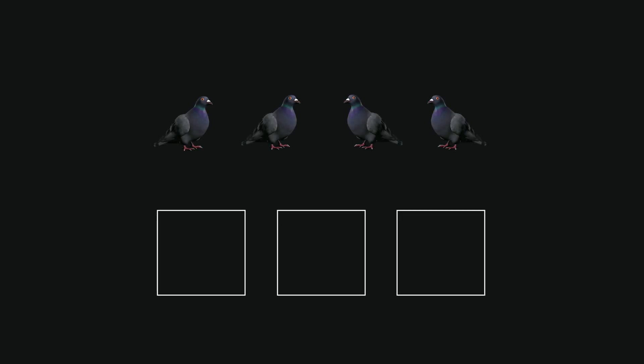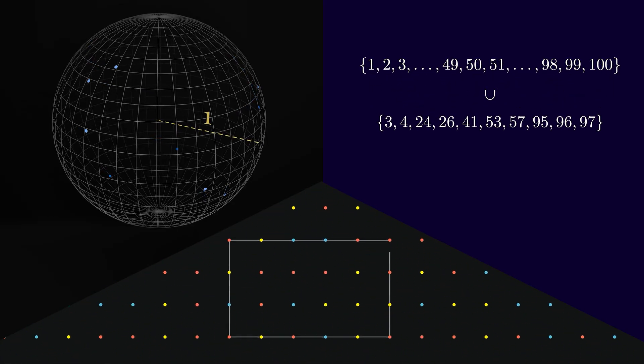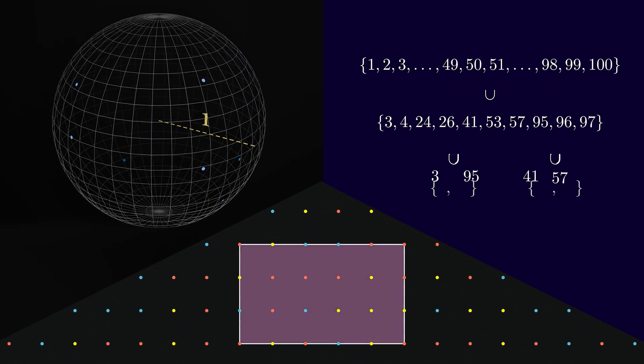This is a simple example of something known as the pigeonhole principle, which states that if you have more pigeons than holes, and you put every pigeon into a hole, there will be a hole with more than one pigeon. This seemingly obvious fact is actually a very powerful tool used in all sorts of mathematical proofs, and in this video we'll look at three interesting problems and see how the pigeonhole principle can be applied to solve them.